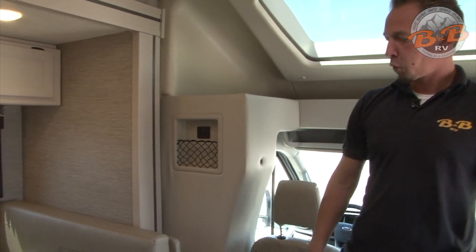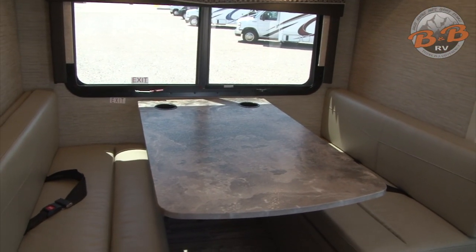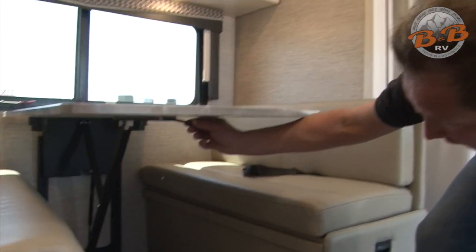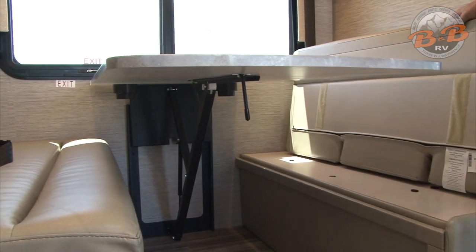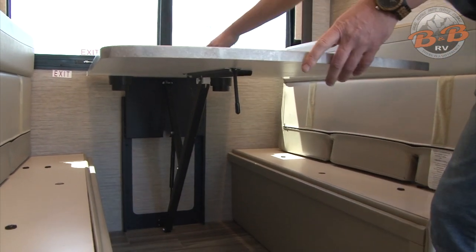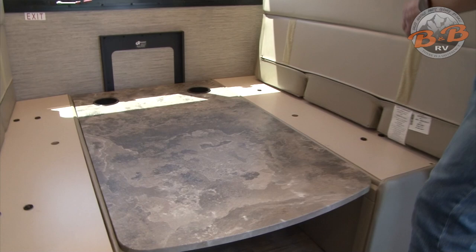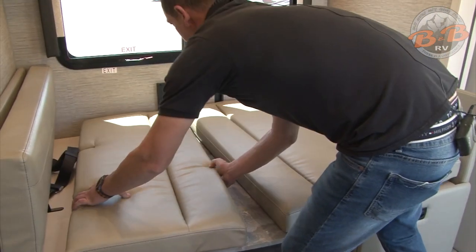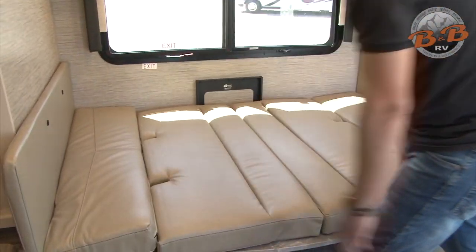Your dinette has a four-person setup with seatbelts, one in the middle on either side. This also converts into a bed — release the latch underneath, slide the cushions up out of the way, then push from the back on the table until it sets on the ledges on either side. Complete the bed by putting those cushions in place.